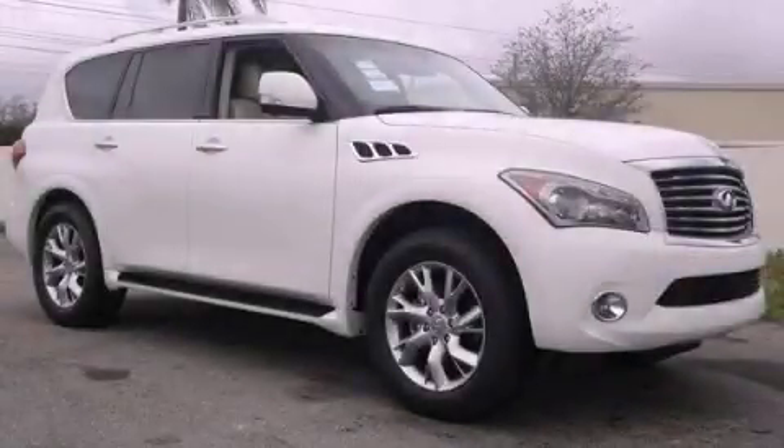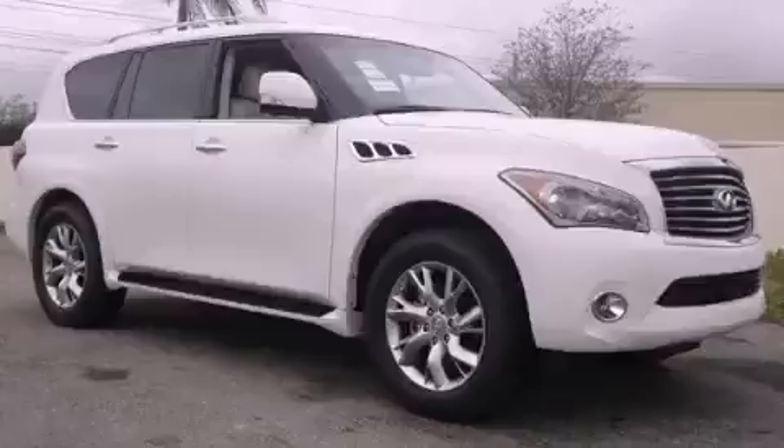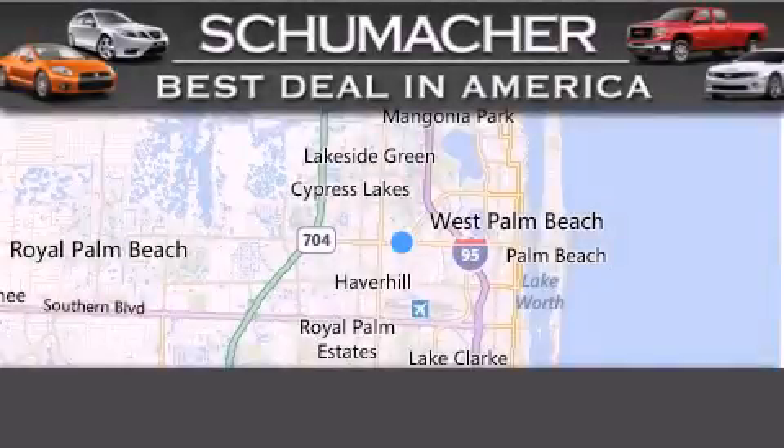We hope you found this video informative. Please contact us today. Thank you for considering Schumacher Auto Group for your next luxury vehicle.